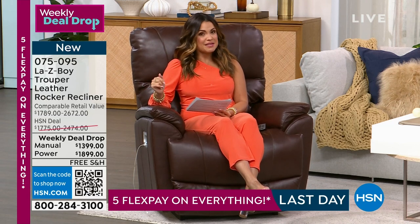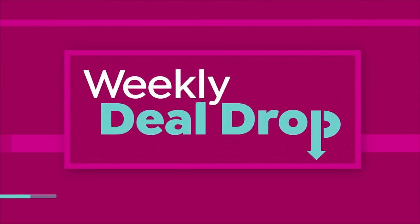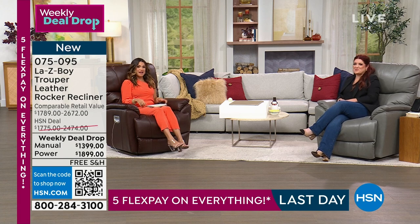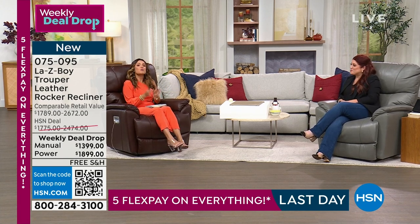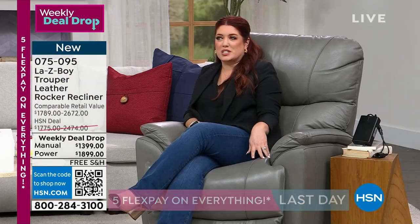I've got Nicole Merzwa here — 15 years with LazyBoy. Welcome in! And it's true: LazyBoy has been perfecting the recliner for almost 100 years now.